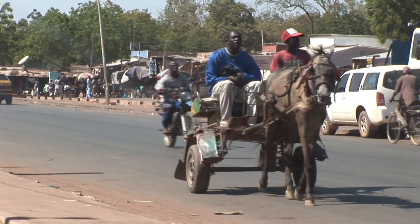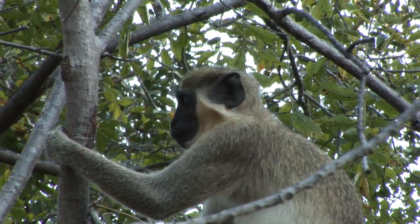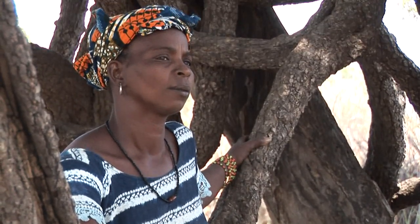This is Senegal — a beautiful West African country with 12 million inhabitants. Most of them depend on agriculture, and the two major economic activities are fishing and tourism.